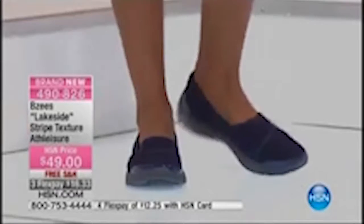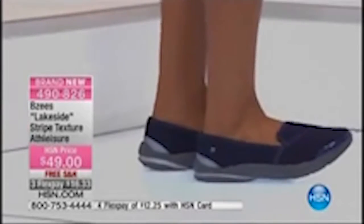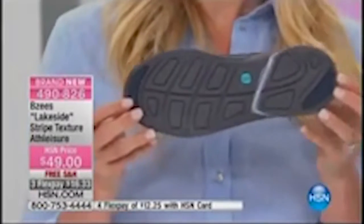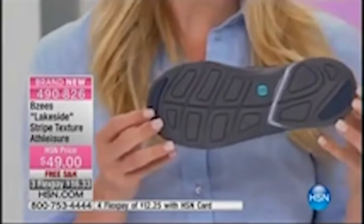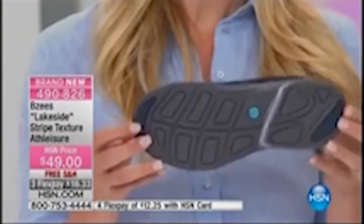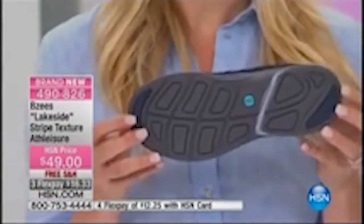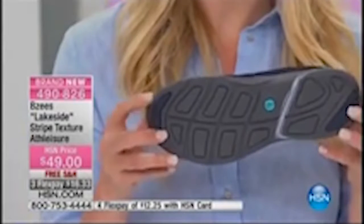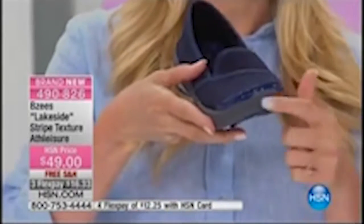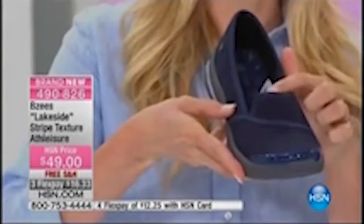We also have the non-slip outsole, which is great for walking, active wear. If you're running from yoga to the grocery store, from the gym out, you want to be able to wear something that is stable, durable, and comfortable. With Beezys, you have that great outsole that feels great, comfortable, and durable. The toe cap on the front gives you that extra stability, and it's also a beautiful design detail with the stitching.